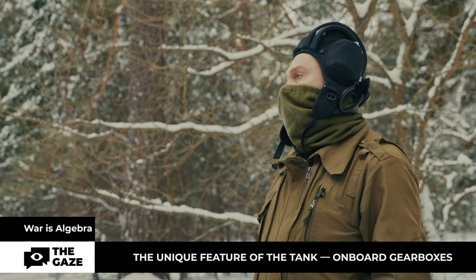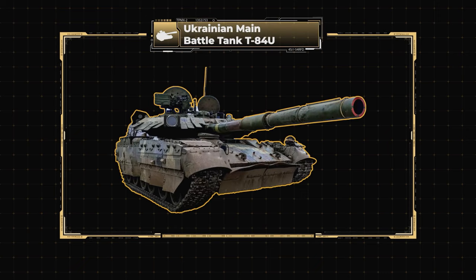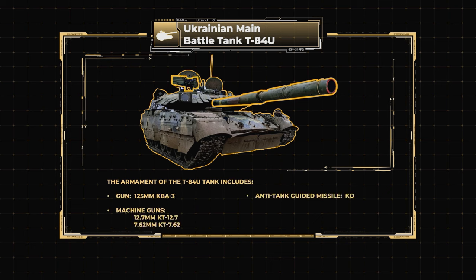The armament of the T-84U tank includes: a 125 millimeter KBA3 gun, a 12.7 millimeter KT-12.7 machine gun, a 7.62 millimeter KT-7.62 machine gun, and anti-tank guided missiles (ATGMs).